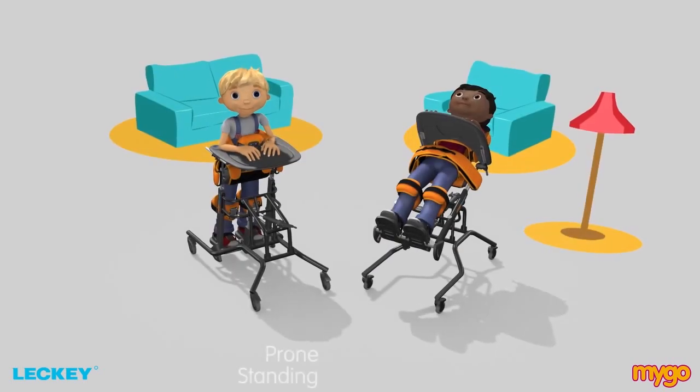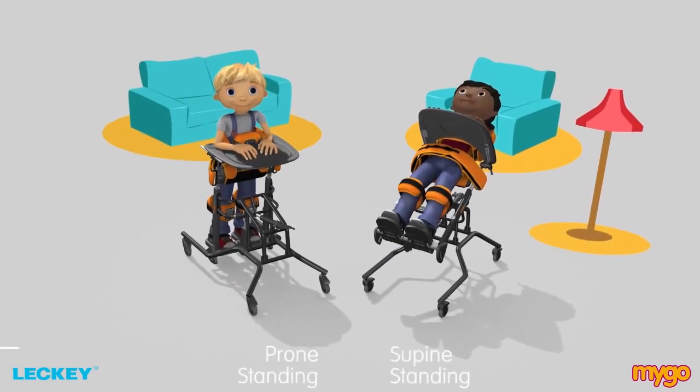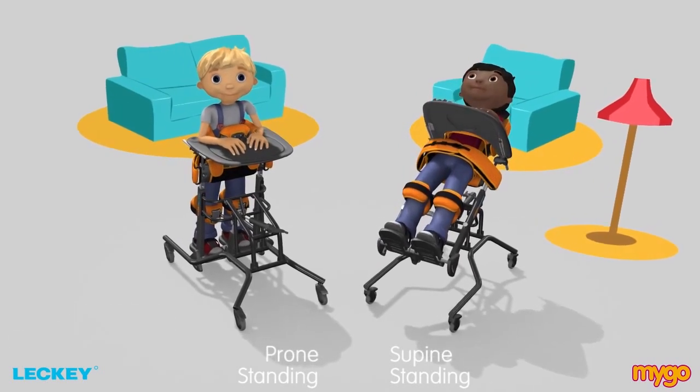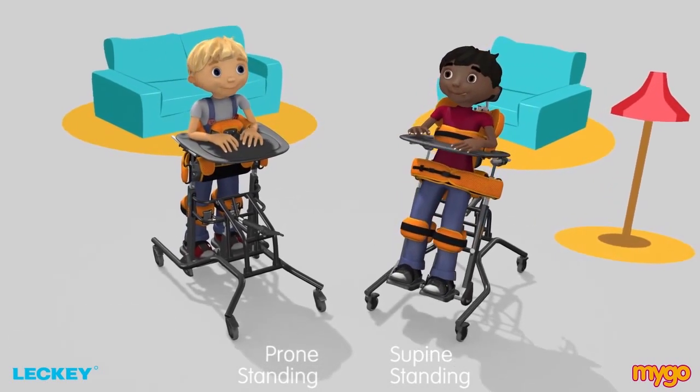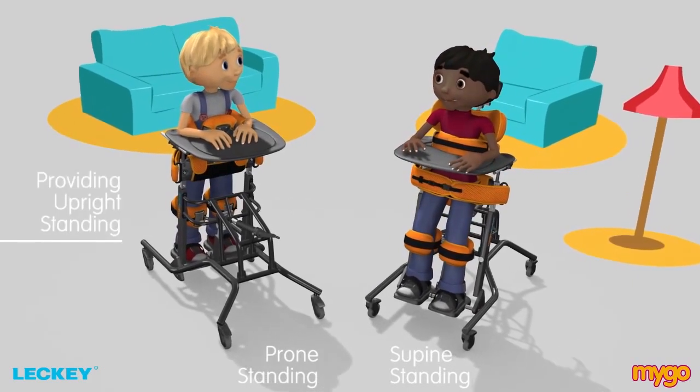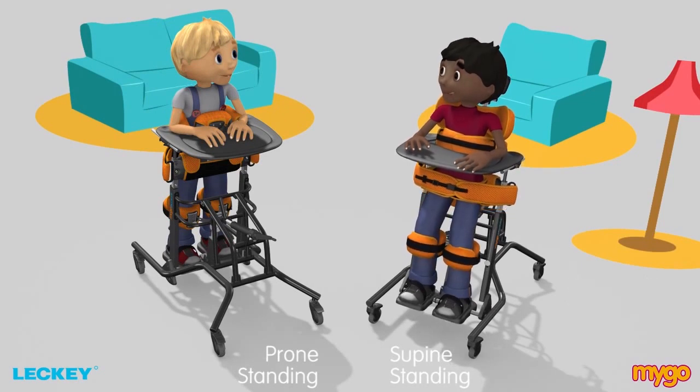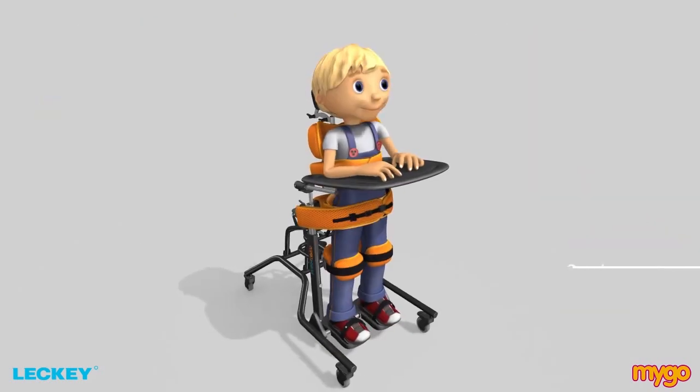Whether used in prone or supine, the Mygo Stander can adjust from virtually horizontal through every angle to fully vertical, providing upright standing. This is designed to vary the level of support provided and gradually increase the child's ability to stand more upright or to weight bear through their legs. Let's look at supine standing.